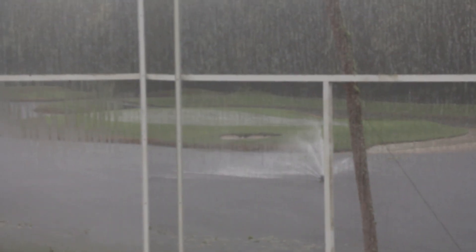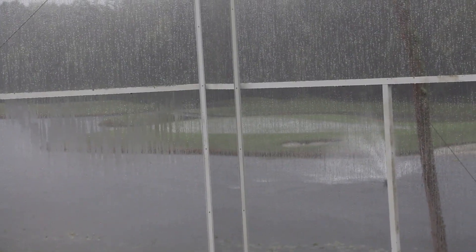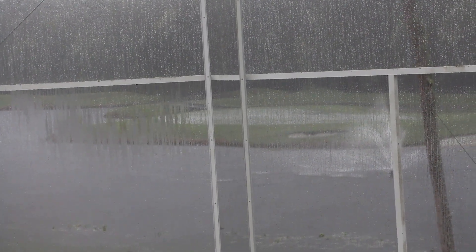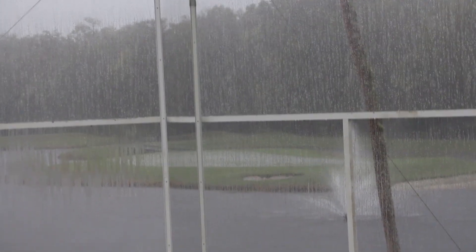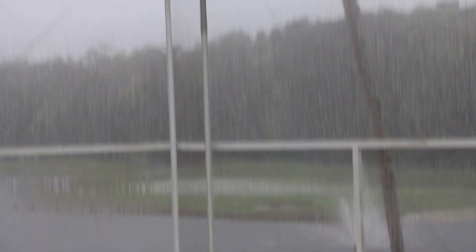I just realized something. The cutting green is waterlogged — like the actual green — and the wind is blowing the water across it. It hasn't even really started yet.